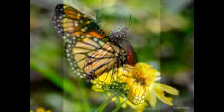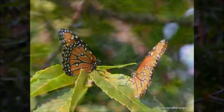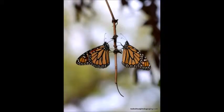Next to blue bonnets, these monarch butterflies are what I treasure. I love photographing them when they're migrating in the fall and spring. I'm waiting on them now.